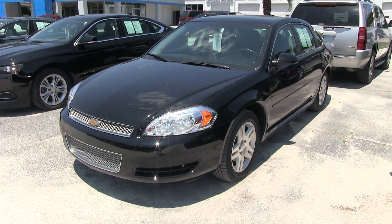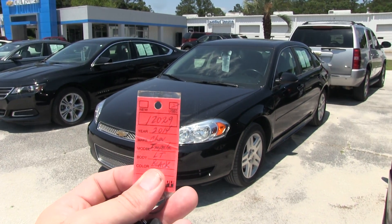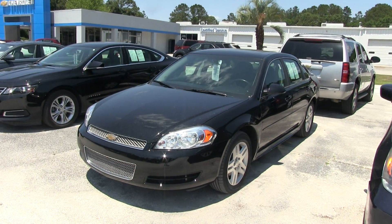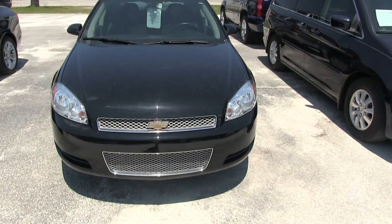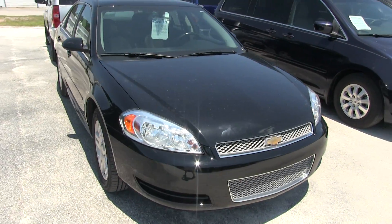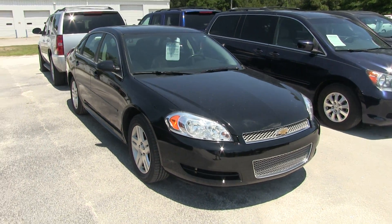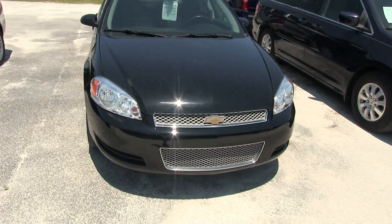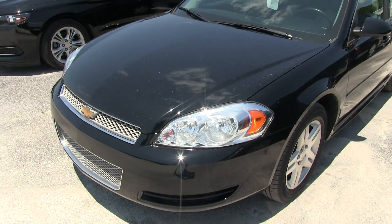Today we're taking a look at the 2014 Chevy Impala, stock number 12029 at Marchant Chevy in Ravenel. We're doing a condition report video, so we'll be looking at the exterior and interior. If we see any major dents, scratches, or imperfections, we'll point them out to you on this video today — kind of looking at the car like you would if you were out here for the first time taking a look at the vehicle.